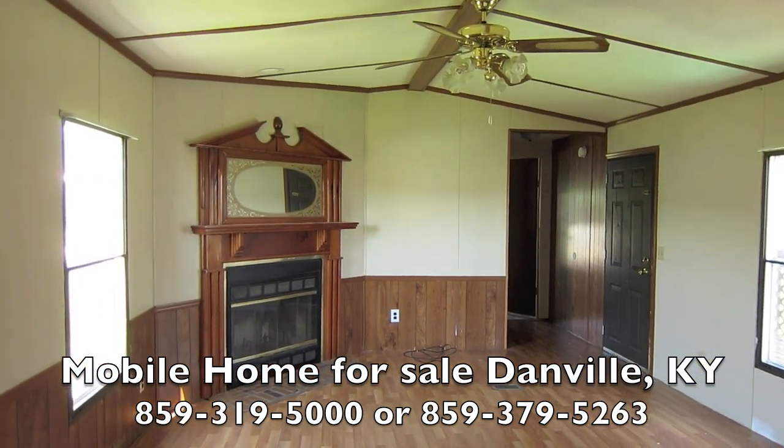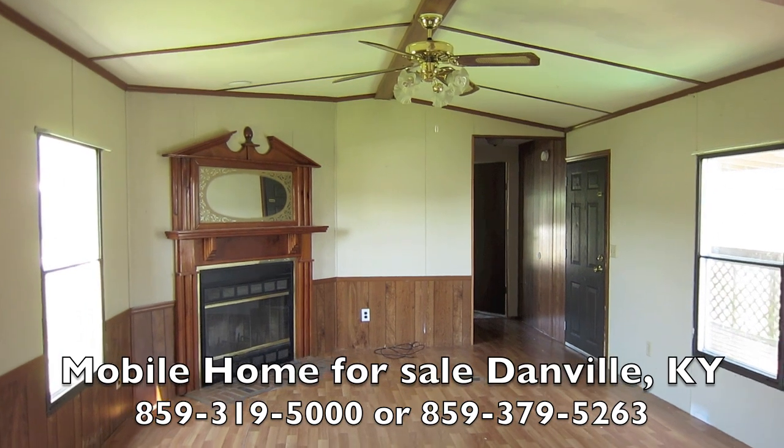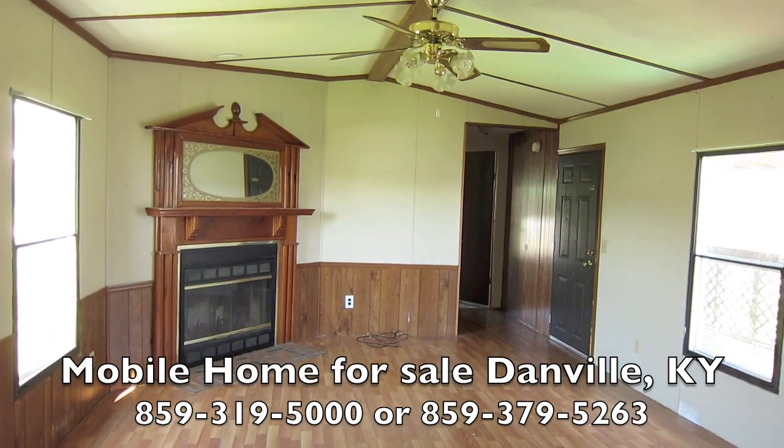It's a great home — two bedroom, two bath at Imperial. Give me a call, the number's right there. Thanks so much for watching.